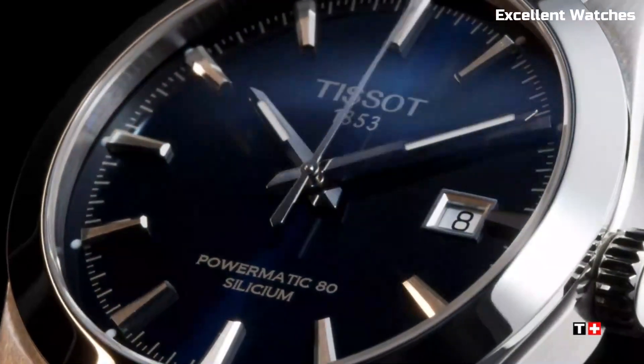Number 1: Tissot Men's PRX Swiss. This is a sleek embodiment of Swiss watchmaking excellence. Its stainless steel case and bracelet offer timeless sophistication, while the quartz movement ensures precision timekeeping. The black or blue dial boasts elegant simplicity with its silver-toned hands and markers. With scratch-resistant sapphire crystal, water resistance up to 100 meters, and a date function, it blends durability and functionality seamlessly. The PRX Swiss watch represents Tissot's commitment to quality and style, making it a versatile and reliable accessory for every occasion.